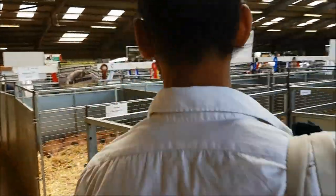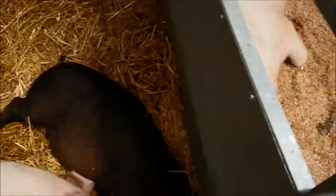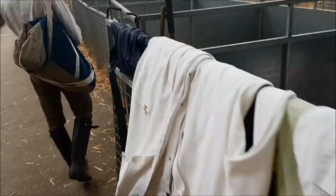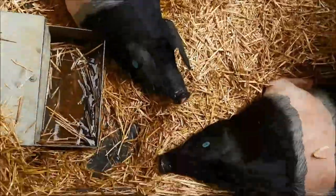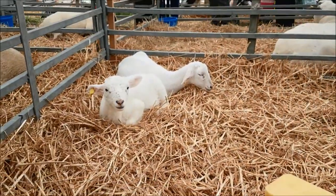No. And I'm a bit scared of pigs, if I'm honest. We were on the way to the cows but we found another tent of sheep so I just thought I'd show you these really cute lambs.